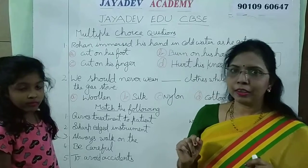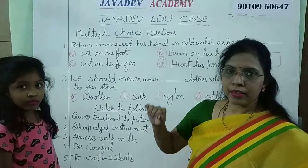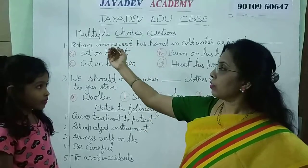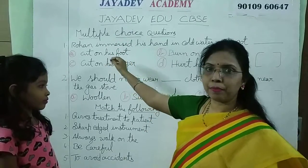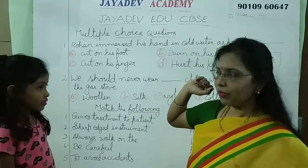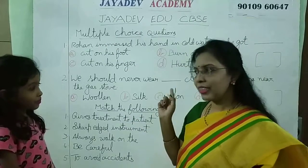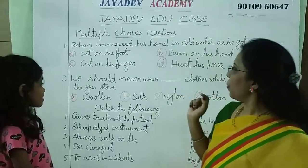Hi children. In today's lesson on safety and first aid, there are some bits. First let us see some multiple choice questions. Are you ready Akshita? Shall we start?